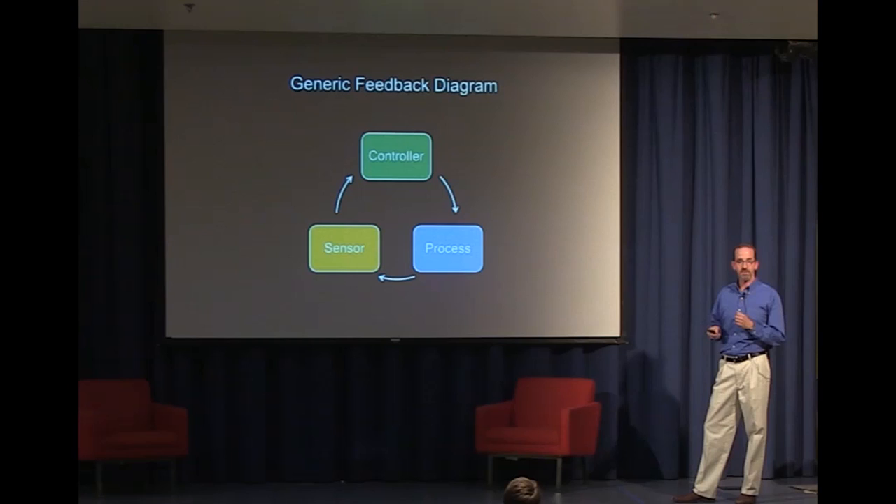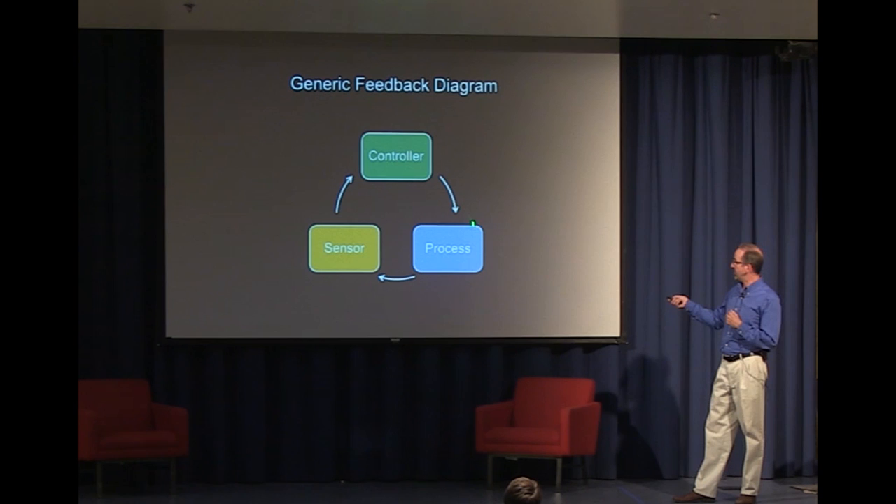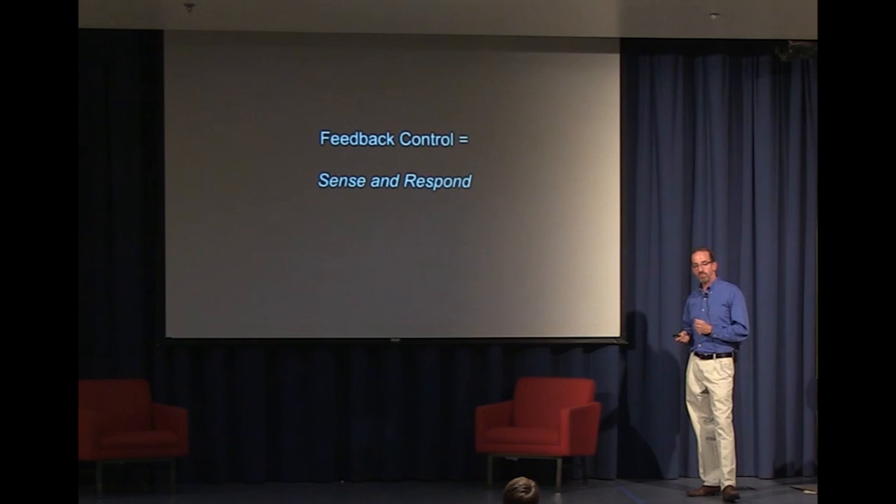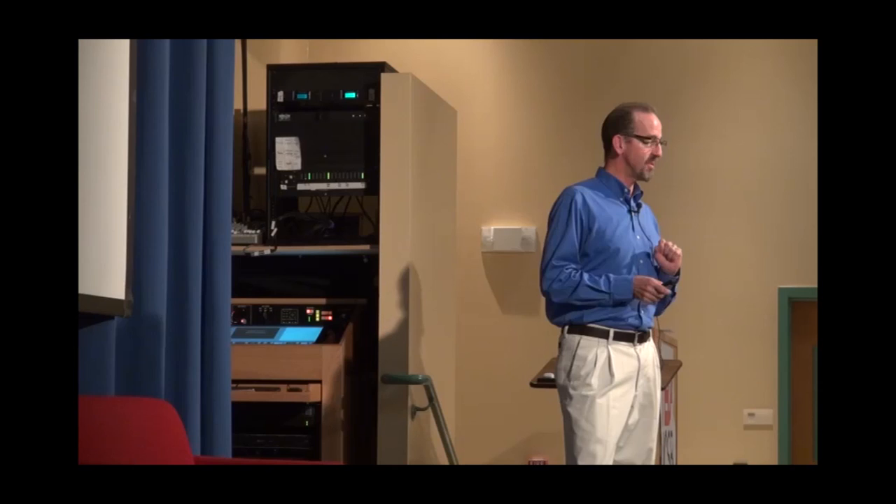So how do we put these together to form feedback control? I take three of those blocks and interlace them in a circuit. I allow the input-output relationship of a controller to respond to the output of a sensor and create the input that goes into a process. The process's output drives the sensor, which makes a measurement, and the output of that drives the controller. We create this feedback circuit that accomplishes some remarkable tasks. If we were to boil down what's going on in a feedback loop to three words, I'd use the definition: sense and respond. Feedback control equals sense and respond — three simple words.